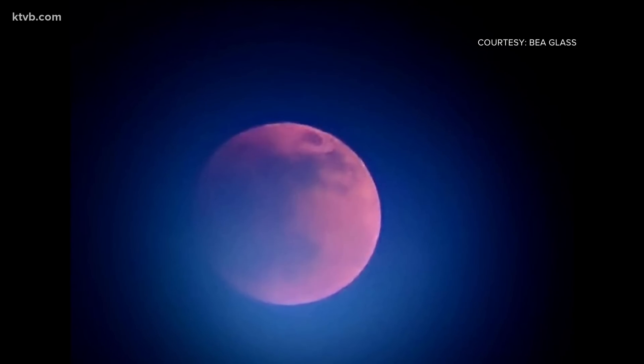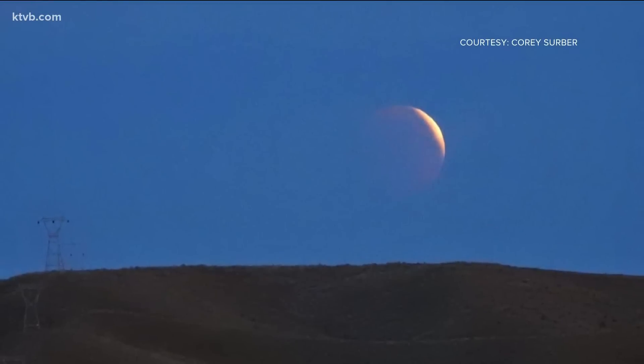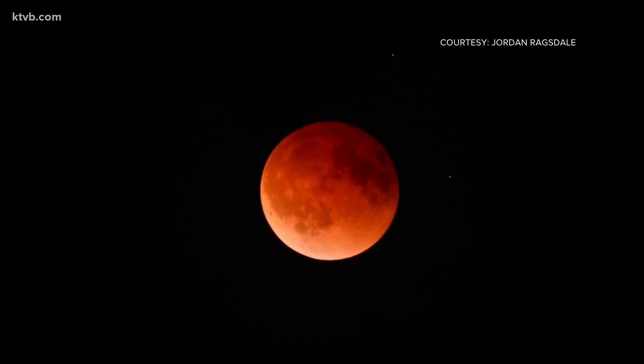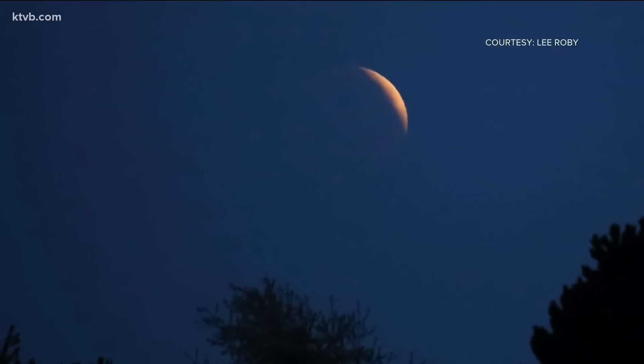If you looked up at the sky last night, you may have seen it — the super flower blood moon lunar eclipse. There were some clouds out there, but several Idaho weather watchers managed to snap these amazing photos. I was actually able to see it myself when we left after doing the Sunday news at 10 last night.